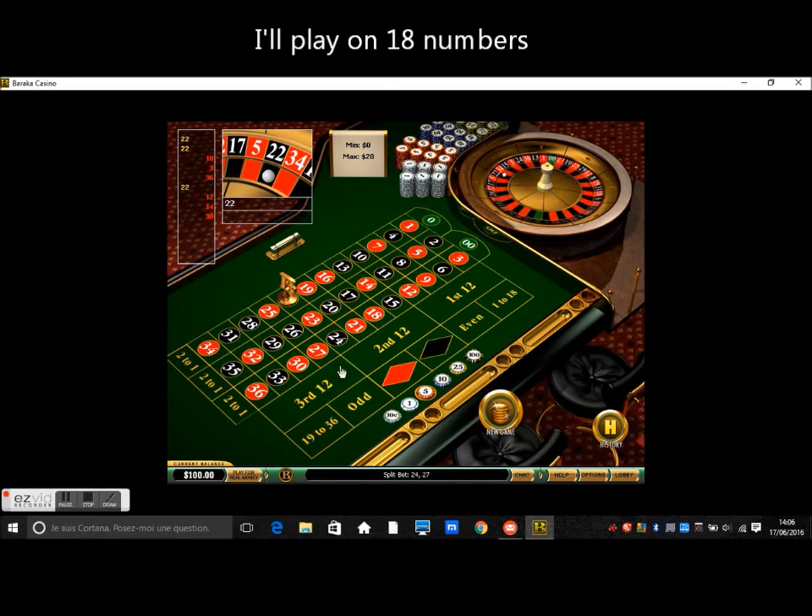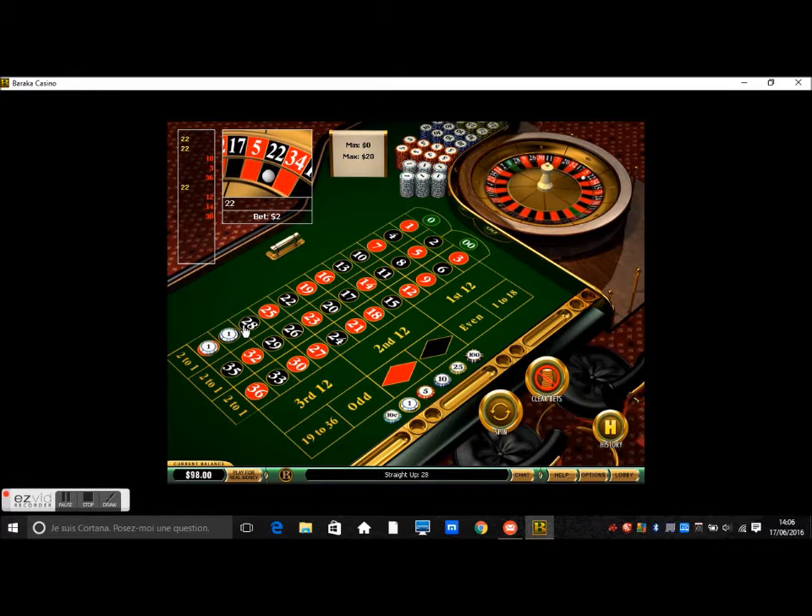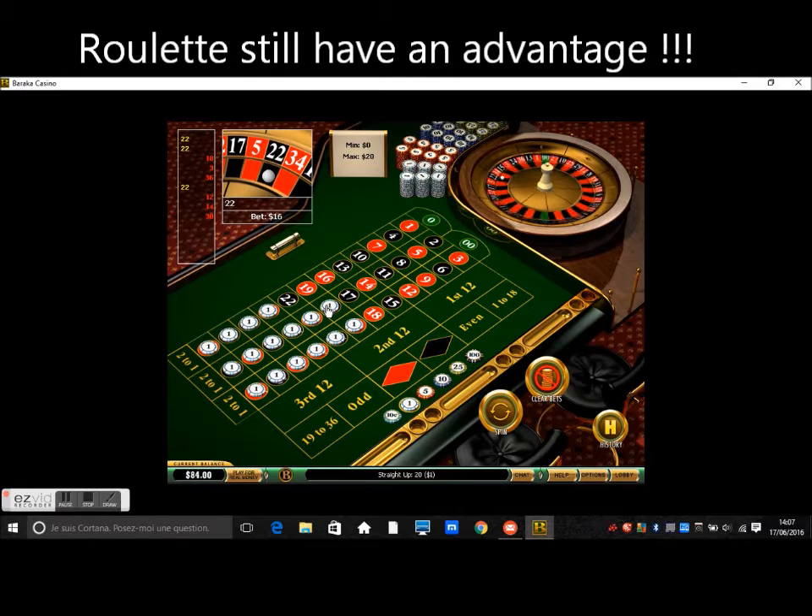I will bet $1 on 18 numbers, so my total bets will be $18. And if I get a winning spin, I will be paid $35. So just think — I can get paid $35 if I win, but if I lose for 2 consecutive spins, I will lose $36. There is a $1 difference between my winnings and losses, meaning the roulette still has a small advantage against me.